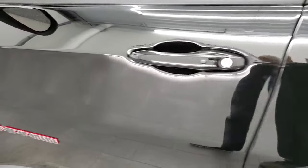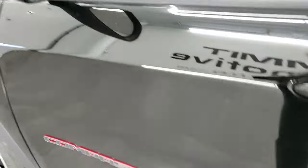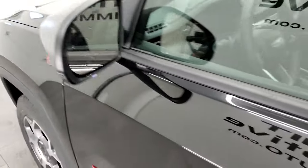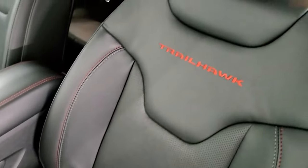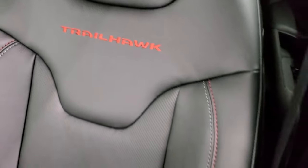It does have the enter-and-go system. The Compass is outlined in red there. Heated mirrors, blind spot monitoring, and directional signals on those mirrors. We'll hop inside. Here you get the leather and ruby — black and ruby red stitching — and 'Trailhawk' is stitched into the backrest.